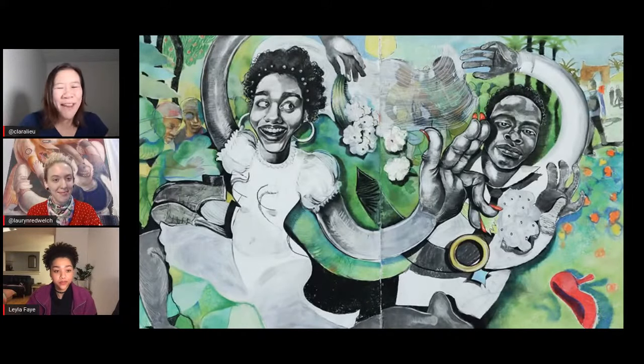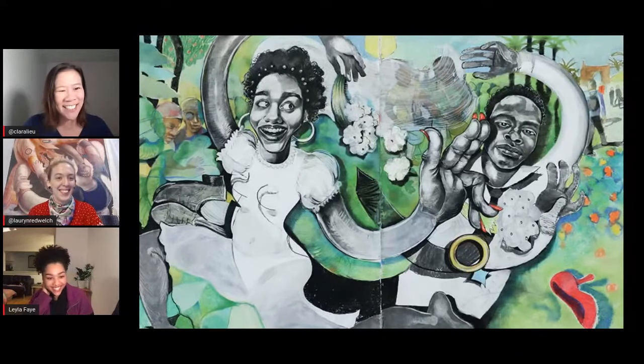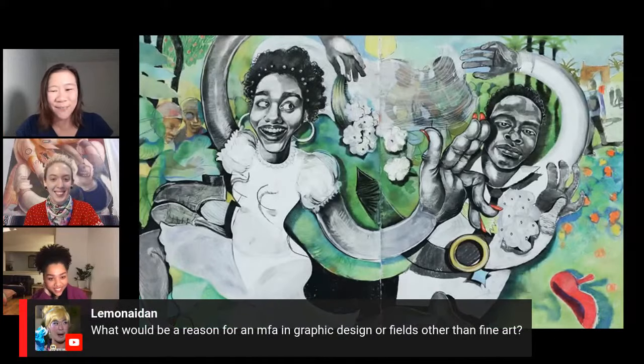I don't know why they make artists write. If we were good at this we would be writers — we wouldn't be artists. It's just so torturous to have to write about your work.